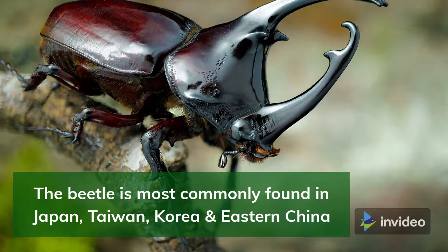They are most commonly found in Japan, Taiwan, Korea, and eastern China, although variations of the beetle have been found across all the continents apart from Antarctica. Kabuto Beetles are primarily found in tropical and subtropical mountainous areas in the wild.